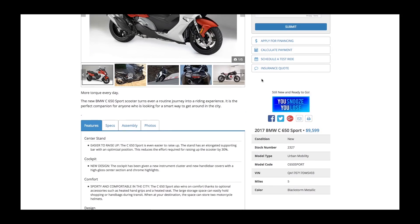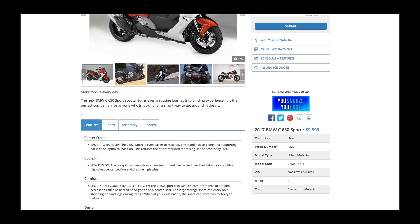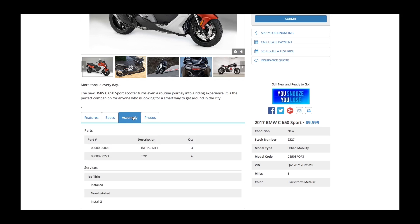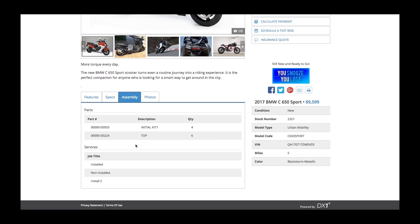Scrolling images and video thumbnails still appear below the main image and we've added a new tab at the bottom of the screen for photos. Additionally, if you use DX1 DMS, a new assemblies tab will appear for inventory units. This tab displays parts and options installed on this unit.